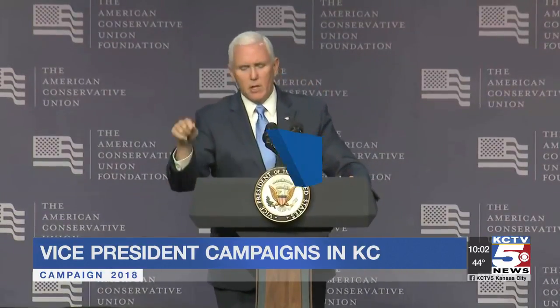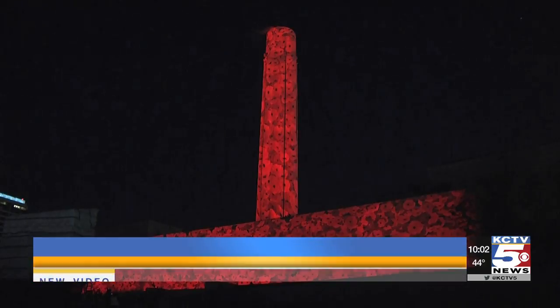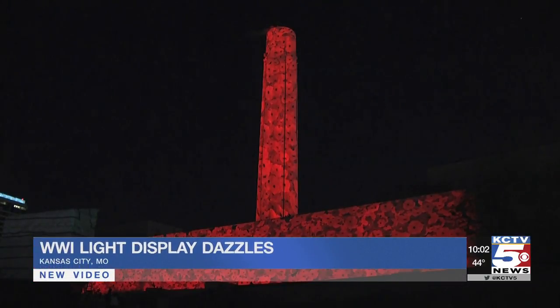New video tonight of a new and rather mesmerizing display at the World War I Museum. This light display fired up just when the sky went dark this evening. KCTV 5's Nathan Vickers was there as folks got their first glimpse of this, and you say it was a pretty powerful moment.